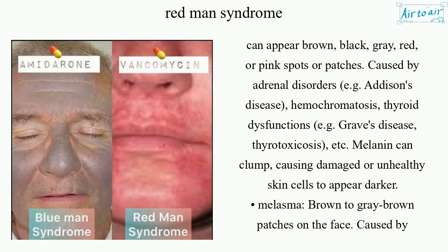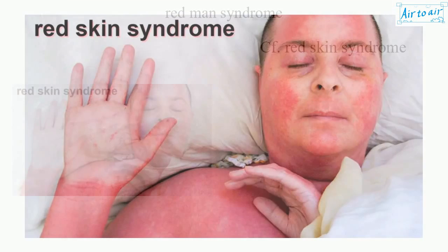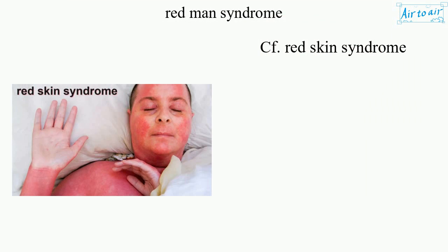Melanin can clump, causing damaged or unhealthy skin cells to appear darker. Melasma presents as brown to gray-brown patches on the face, caused by pregnancy, oral contraceptives, and hormones, as well as by phenytoin and carbamazepine. Compare also with Red Skin Syndrome.